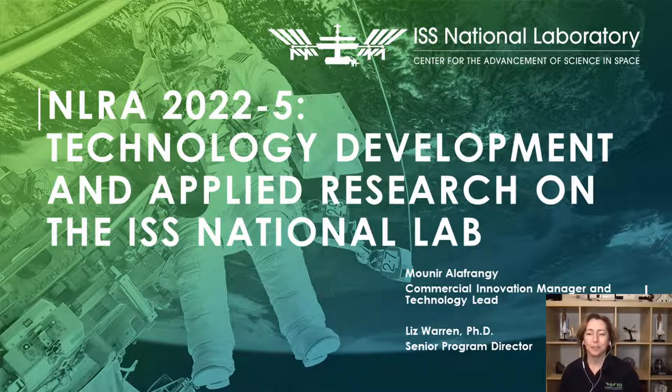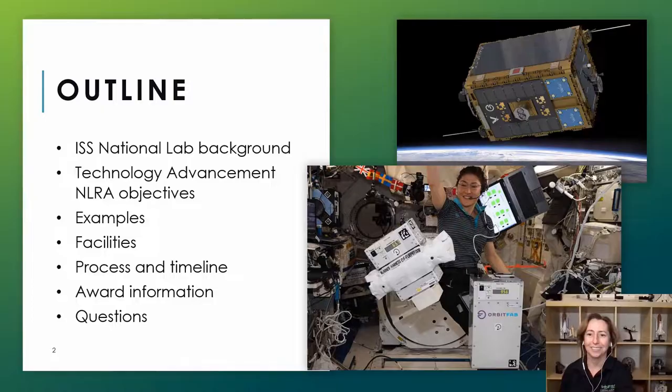This research announcement is focused on technology development and applied research on the ISS National Lab. As this is a request for proposals, our goal with this webinar is to highlight the essential elements of what we're looking for in a proposal and also to answer some of your questions. This is an outline of the topics I will cover today. But before I leave this slide, I really wanted to draw your attention to the images on the right.